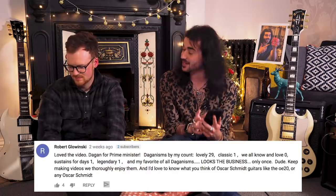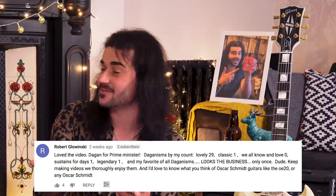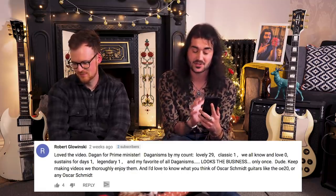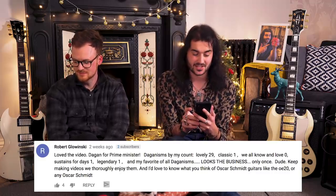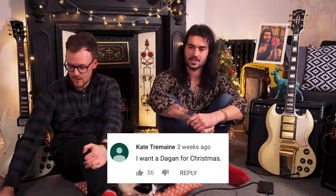This is a really good one before we get really dark again. 'Loved the video - Dagon for Prime Minister.' Imagine me as the Prime Minister. Next: someone counted Dagonisms - I said lovely 29 times. I do say lovely a lot, I say lovely and fantastic a lot. Classic ones we all know and love - zero times let's gloss over that. If you want to know why I don't say 'low and love' anymore, go to last year's mean comments video. 'Staying for days' once, 'legendary' once, and my all-time favourite Dagonism - 'it looks the business.' Probably 90% of people watching are on the can, and I can just imagine someone sitting there with their phone in one hand and a tally chart in the other on the toilet paper going, 'lovely - oh, there's another one. Another lovely.' Kate Tremaine wants a Dagon for Christmas, and 56 people agree with her.